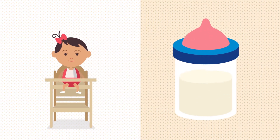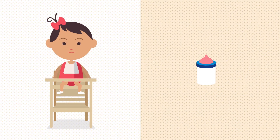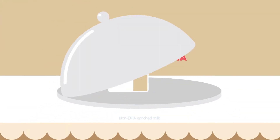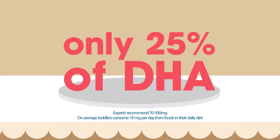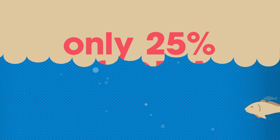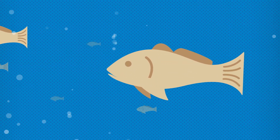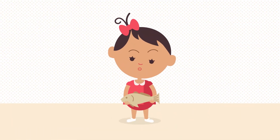Now that your toddler's outgrown breast milk and infant formula, both of which had DHA, she might not be getting DHA as regularly. In fact, on average, toddlers only get about 25% of the DHA many experts recommend. Even in a healthy toddler diet, food options that have DHA are limited because DHA is found in foods such as fatty fish, which many toddlers don't eat.